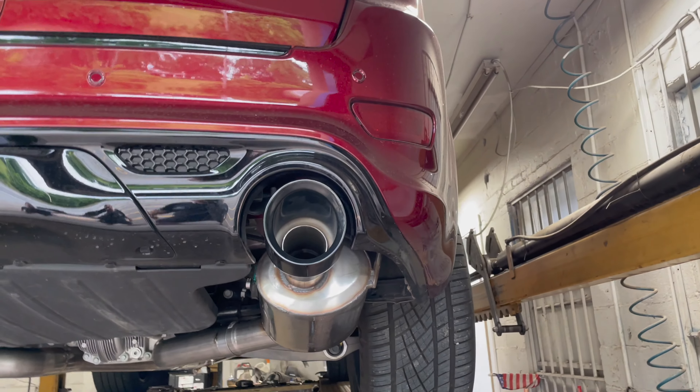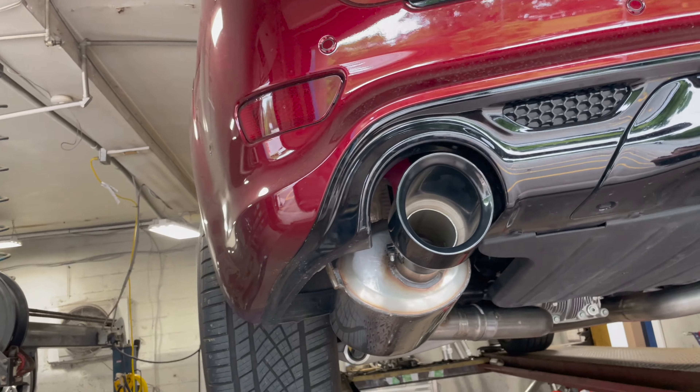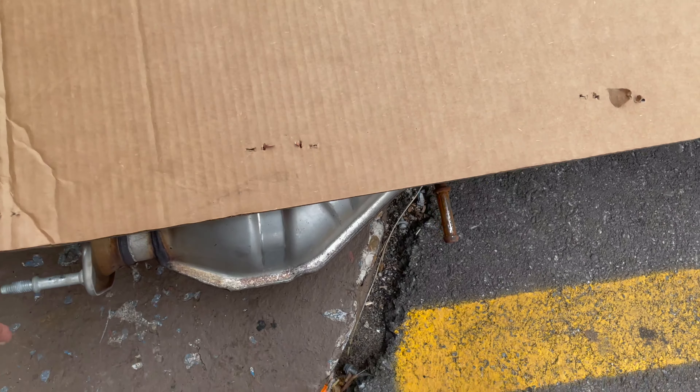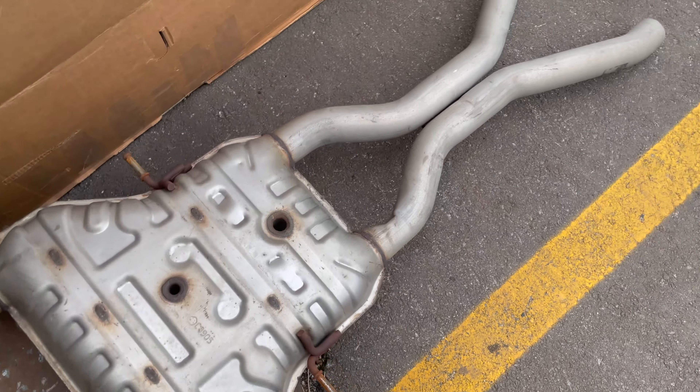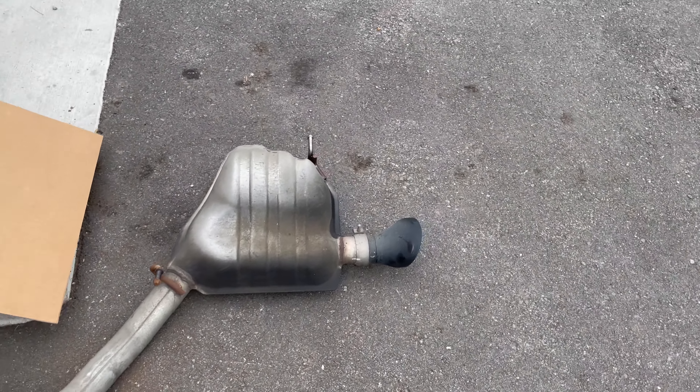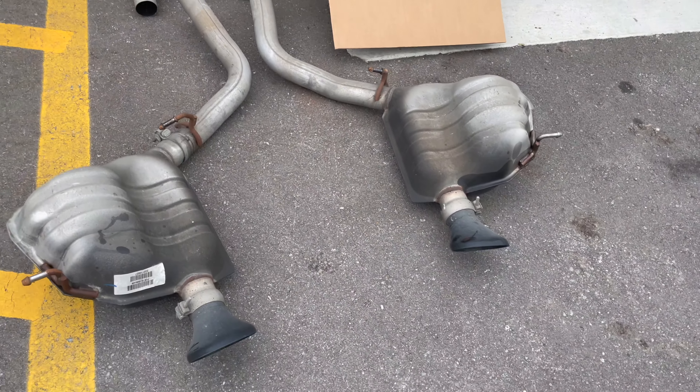And then some sexy five-inch black tips to complete the look. There's the system that was on it before — there's a suitcase muffler, two intermediate pipes, two rear pipes, two resonators, and two tips.